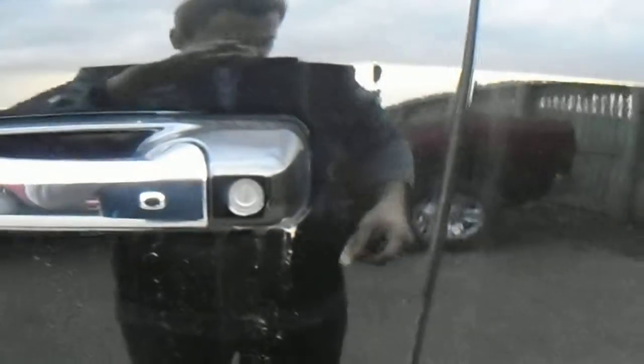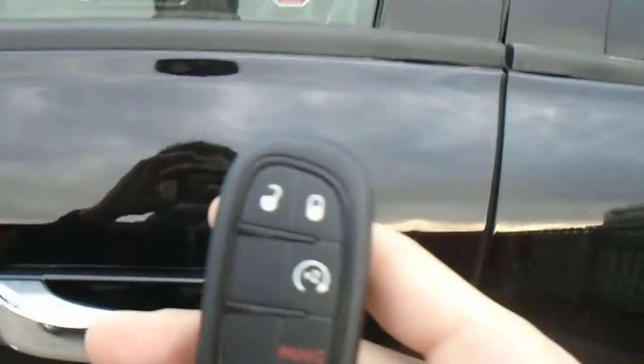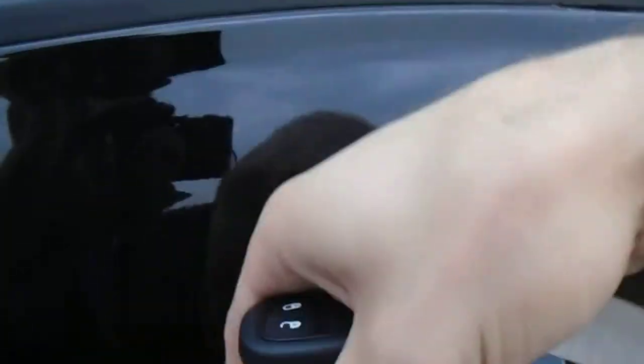Something neat with these — if you have the key in your hand, you can lock with this button, and then to unlock it you just put your hand behind the door and it unlocks for you.